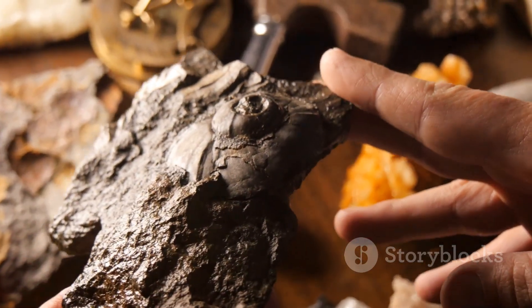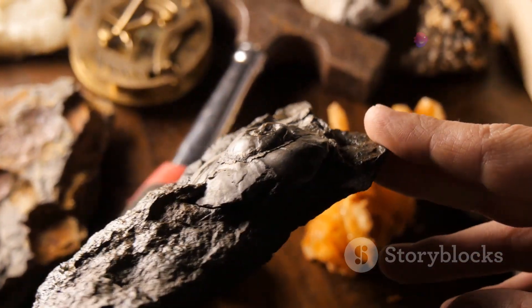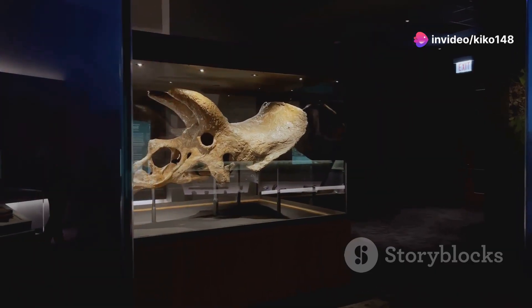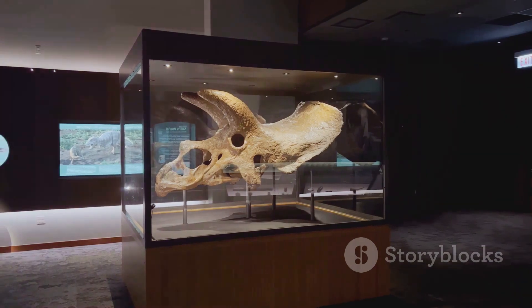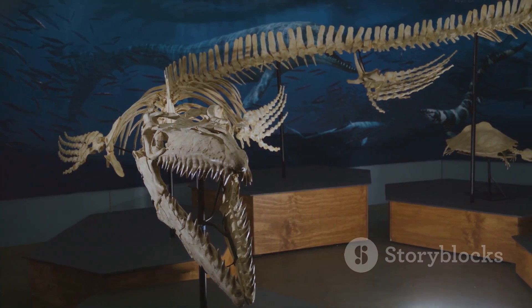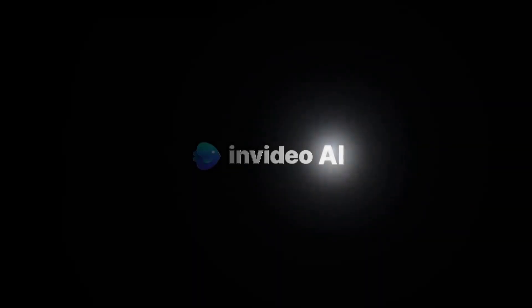The layers of rock in which its fossils are found tell a story of changing climates, shifting continents, and the relentless march of time. Its legacy, etched in stone, continues to inspire awe and wonder. Whether in a museum exhibit or a scientific study, the Stegosaurus remains a symbol of the enduring fascination with the ancient past and the mysteries it holds.